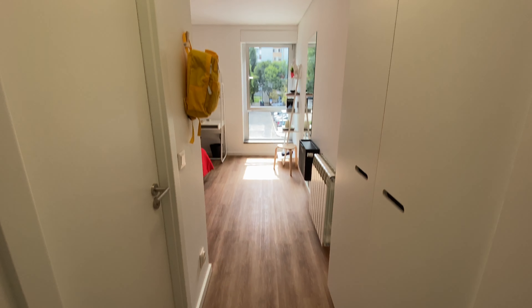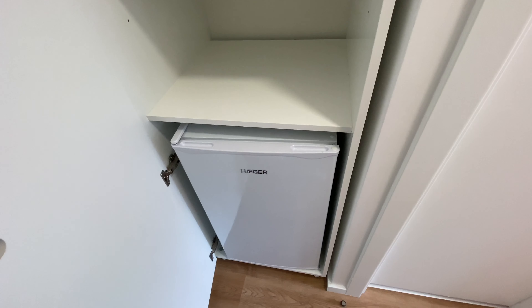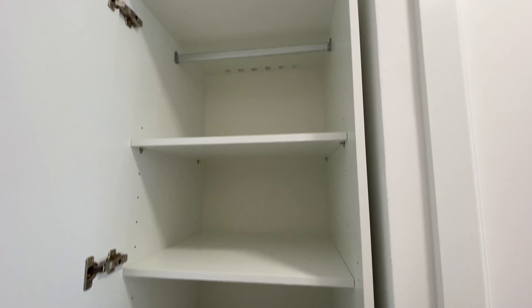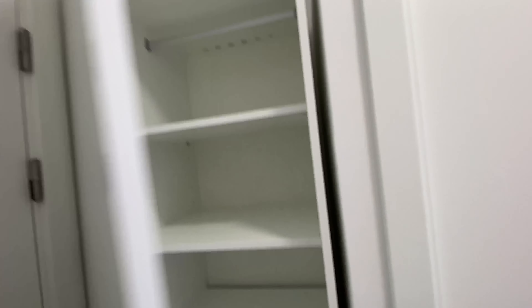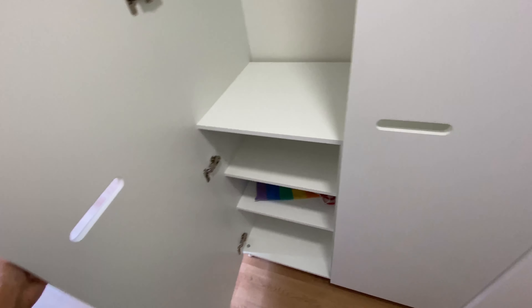This is the entrance corridor. On the left you find a wardrobe with a mini fridge and then a couple of shelves. And same thing here, but this one is a double door. Super nice.